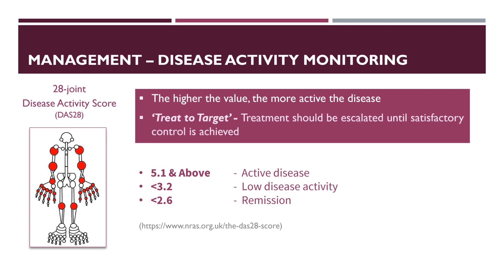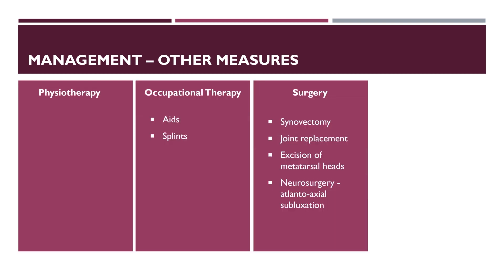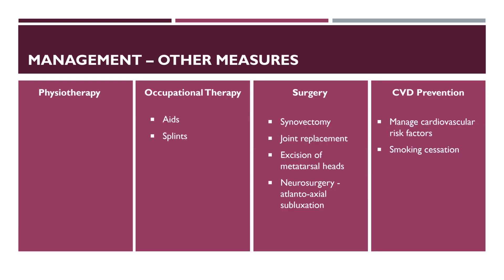Treatment should be escalated when disease control is unsatisfactory. Other measures include physiotherapy and occupational therapy such as aids and splints. Surgery may be needed in some cases: synovectomy to relieve pain, improve function and prevent deformity; joint replacement; excision of metatarsal heads in patients with subluxation of metatarsophalangeal joints; and neurosurgical intervention in atlanto-axial subluxation. Atherosclerosis is accelerated in rheumatoid arthritis with increased risk of cardiovascular and cerebrovascular disease, so risk factors should be managed. Since smoking also increases symptoms of rheumatoid arthritis, it is important to advise cessation of smoking.